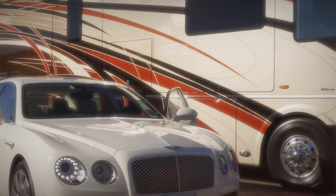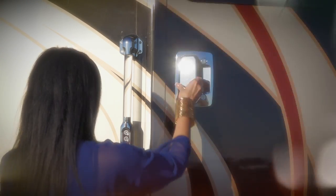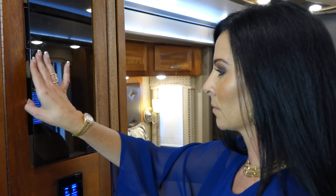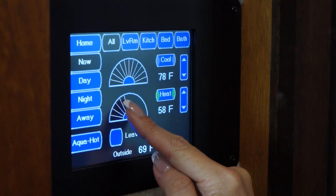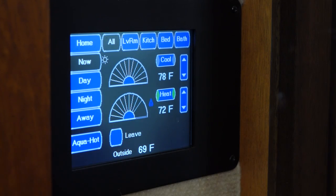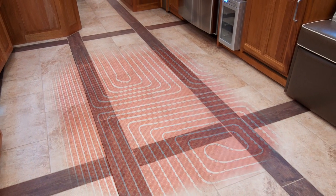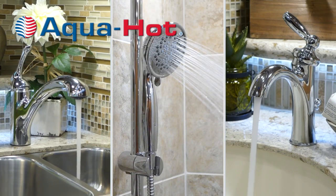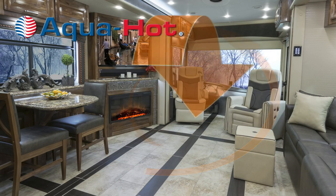Moreover, no matter where your Realm resides, rest assured your kingdom will always remain comfortable due to the coach's extraordinary insulation values and three 15,000 BTU roof AC units with heat pumps and displaced returns that provide unparalleled quietness during operation. You are also sure to enjoy the Realm's electric heated tile floors. The AquaHot hydronic heating system will provide a virtually endless supply of hot water, as well as more evenly distributed heat throughout the coach.